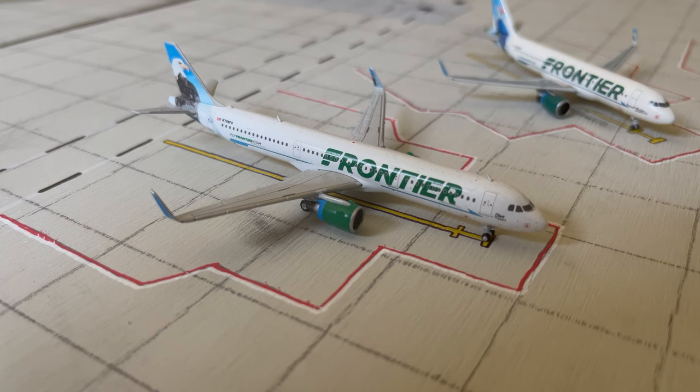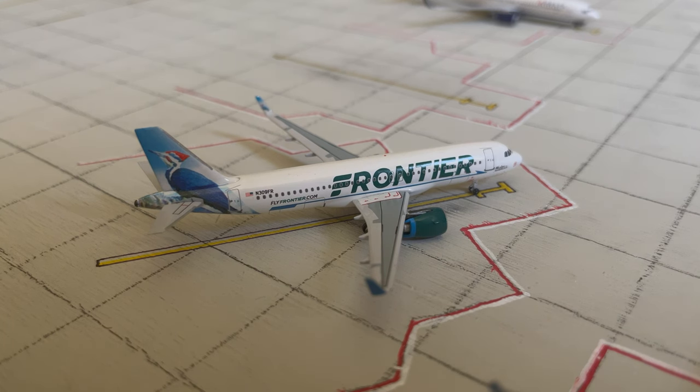Airside E is also home to Frontier. The A321 on your screen right now came in from Cincinnati. And then here we have an A320 Neo also operated by Frontier, which is heading out to Chicago Midway.